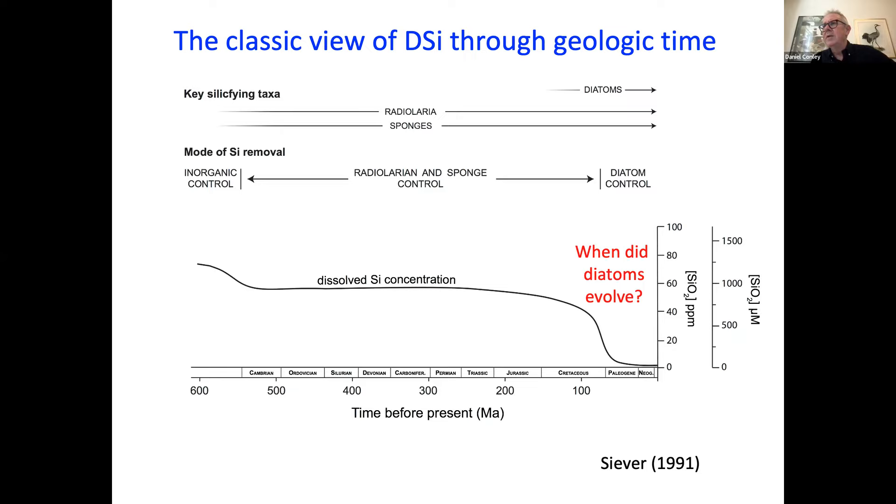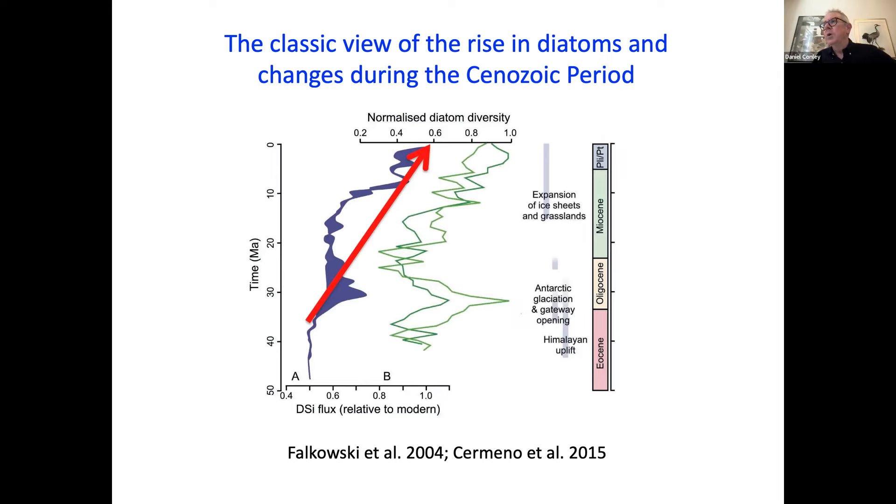My question is: when did diatoms really evolve? You have a variety of different ways of looking at that, whether through fossils or through genomics. I don't necessarily believe it was 60 million years ago, or even 30 million years ago. A lot of what was believed up until around 2015 and 2016 was mainly from ODP data — the Ocean Drilling Project — where researchers compiled all the diatoms they could find in the Ocean Drilling Program.